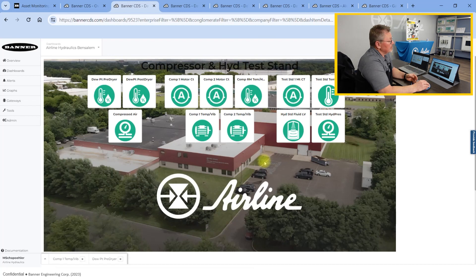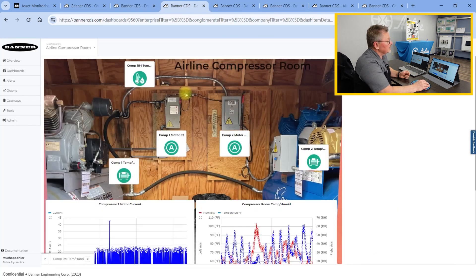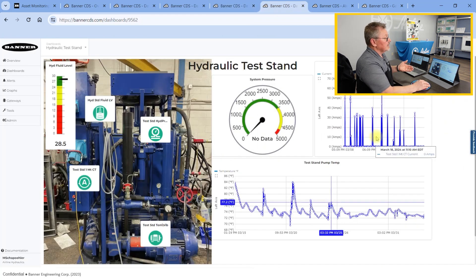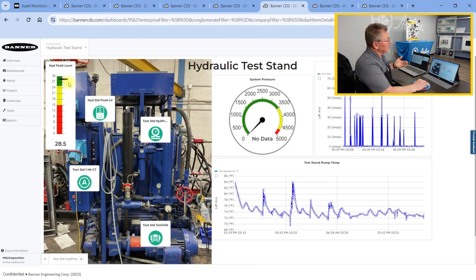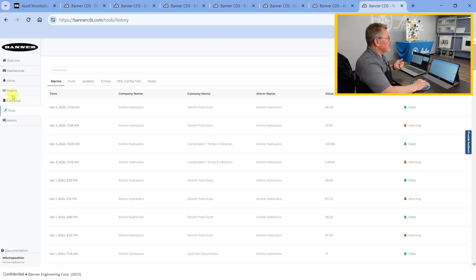This unit also comes with cellular communication that goes to the Banner CDS — that's their cloud data server. Once that information gets to the cloud, it can be viewed on your phone, your iPad, or your laptop. You can also get email notifications when a setpoint gets overrun or passed.